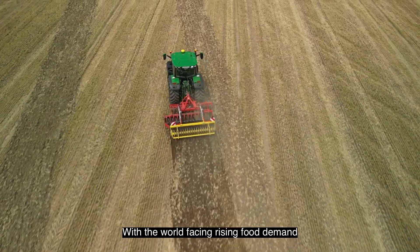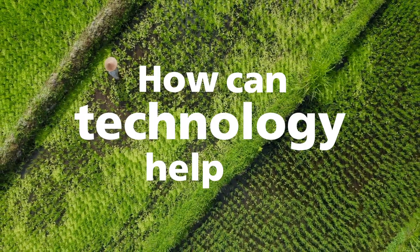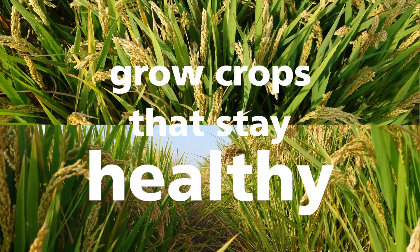With the world facing rising food demand and the challenges of climate change, how can technology help us grow crops that stay healthy and productive?